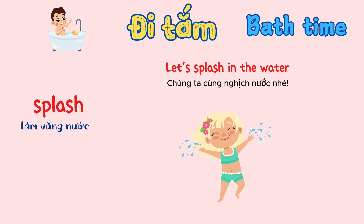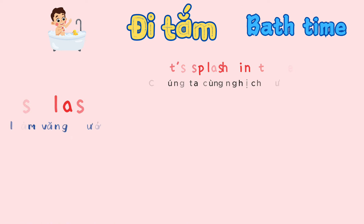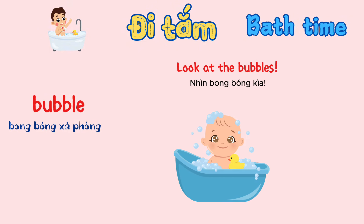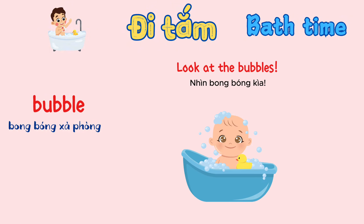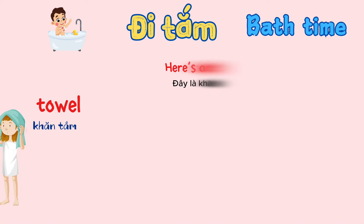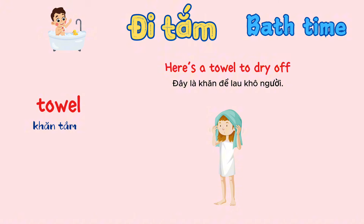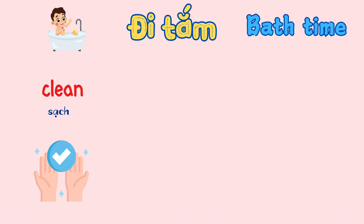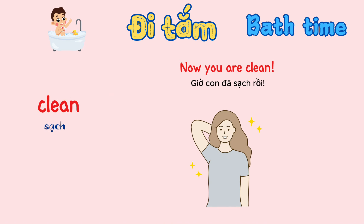Splash. Let's splash in the water. Bubble. Look at the bubbles. Towel. Here's the towel to dry off. Clean. Now you are clean.